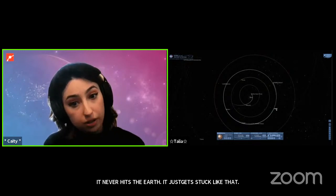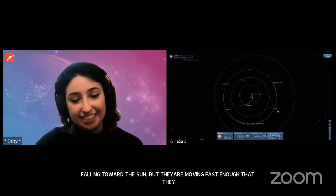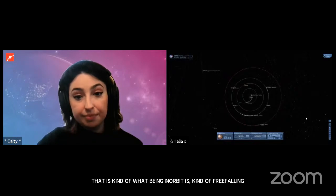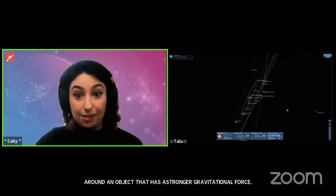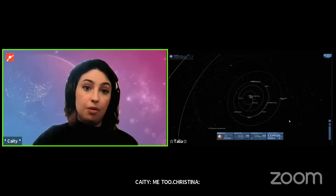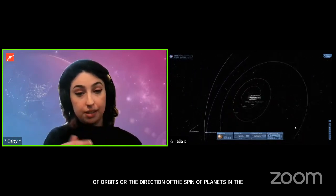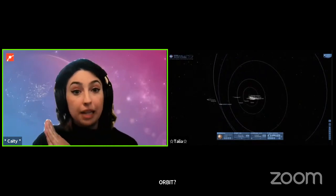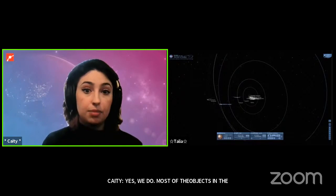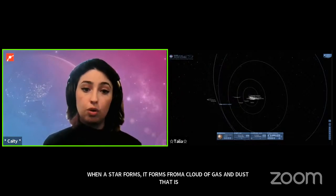A follow-up question about whether there's a trend in the direction of planetary orbits and spin. Yes — most objects in the solar system formed from the same cloud of gas and dust. When a star forms, it forms from a spinning cloud of gas and dust that flattens into a disk called a proto-planetary disk. The new star forms at the center while the remaining material continues spinning around it, clumping together to form planets, moons, and other solar system objects. Because everything formed from that same initial spinning cloud, things tend to orbit in the same direction.